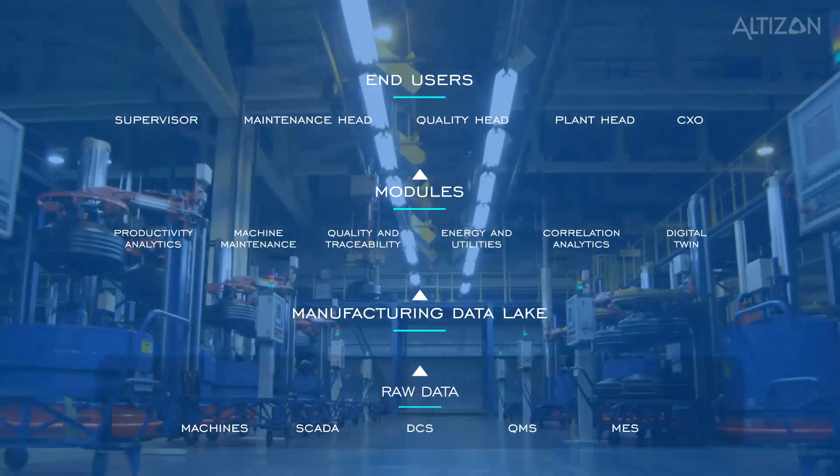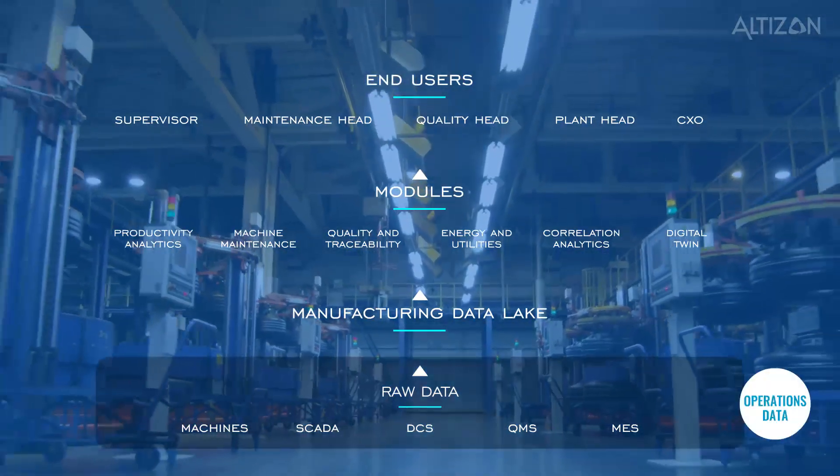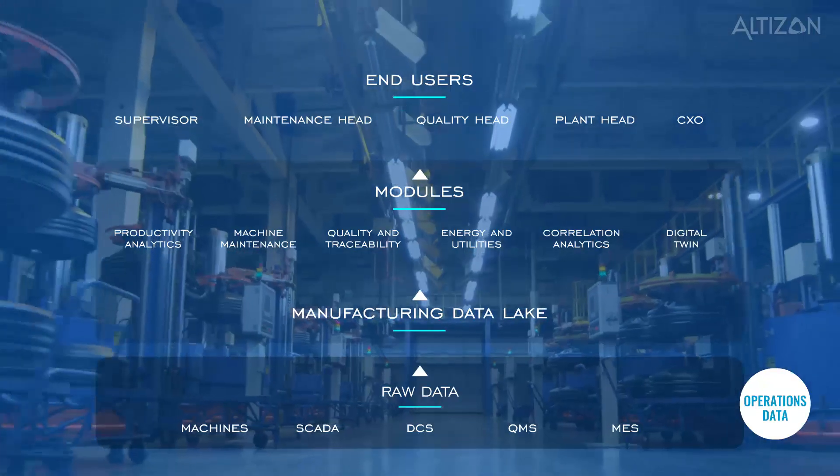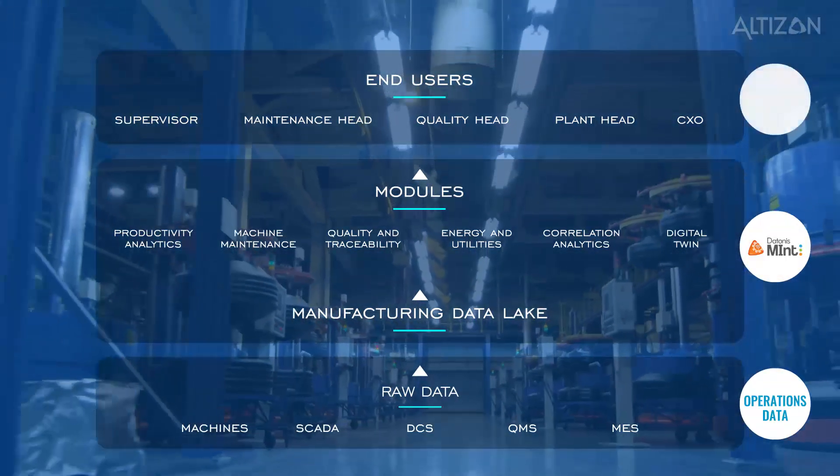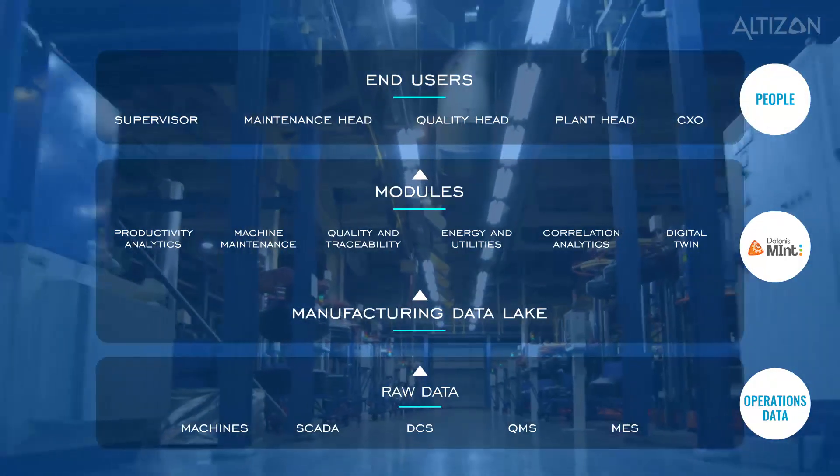Now, let's take a deep dive to understand how you can use all this data and real metrics to build the foundation of a long-term and scalable industrial IoT strategy that spans across machines, software, and people.